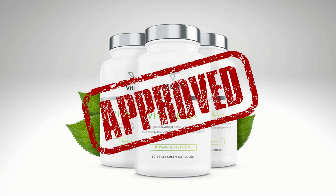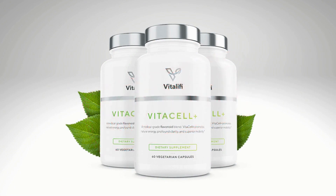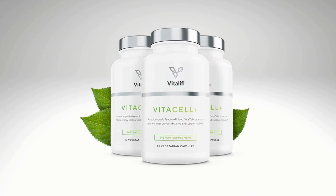They also suggest taking this supplement consistently over a few weeks for maximum benefits. In the first month of use you will already notice the first results with VitaCell Plus, but most people are able to enjoy all the benefits and get more definitive results after two months of use.